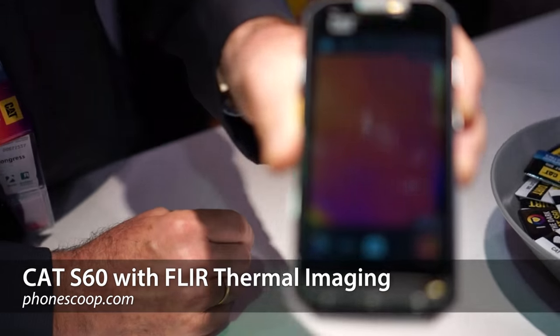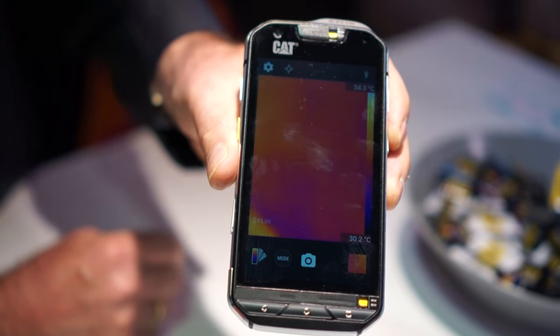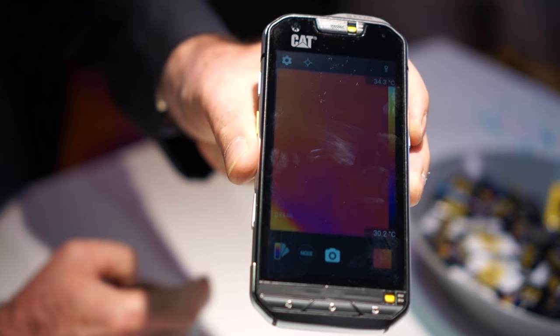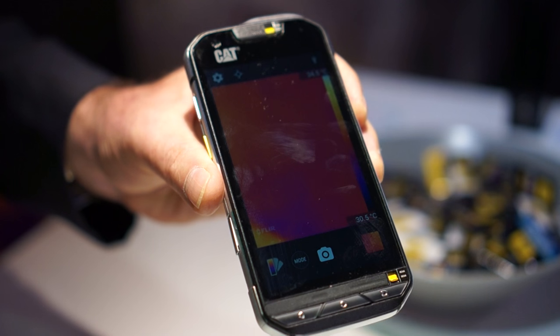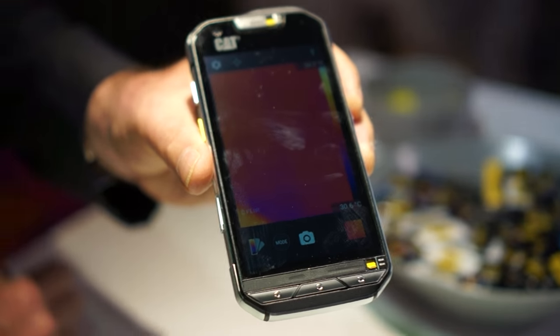What we have here is the latest and greatest rugged phone from CAT. It's clearly a rugged device — it's very rugged. Everybody wants to talk about the two world firsts, which obviously is a thermal imaging camera capability, and also it's the most waterproof phone in the world.